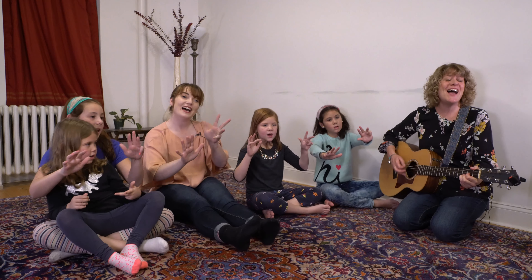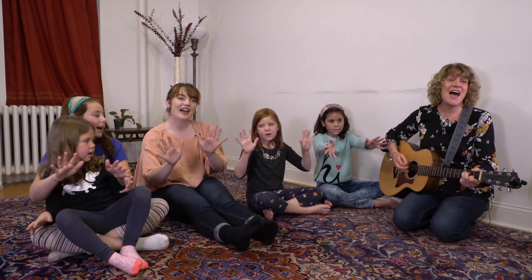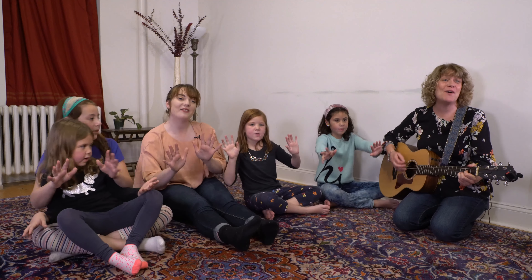Six, seven, eight, nine, and ten. That is how we count, my friend.